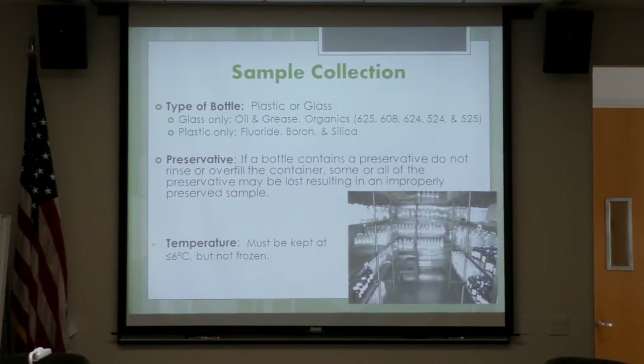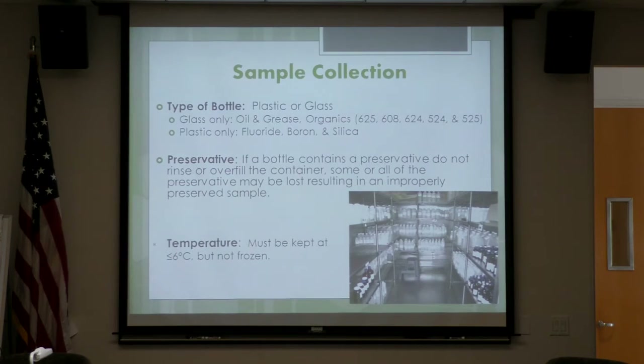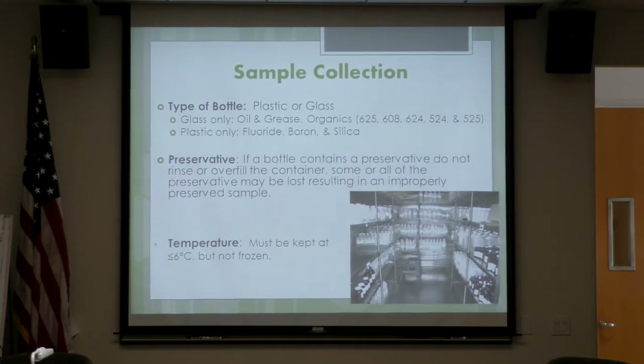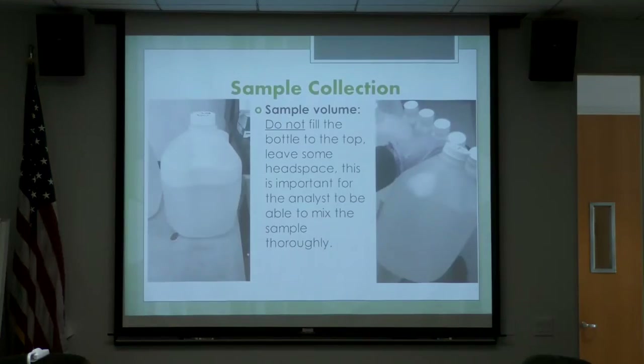The temperature of the samples must be kept at 6 degrees but not frozen. Sometimes we have trouble receiving them under temperature, so make sure to carry them in ice. For sample collection, do not fill the bottle to the top — always leave some head space. It's important to be able to mix the sample thoroughly.